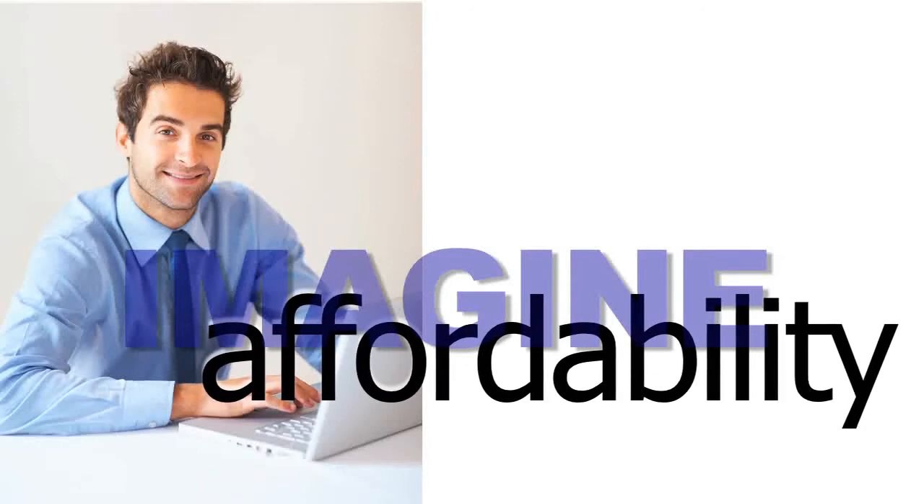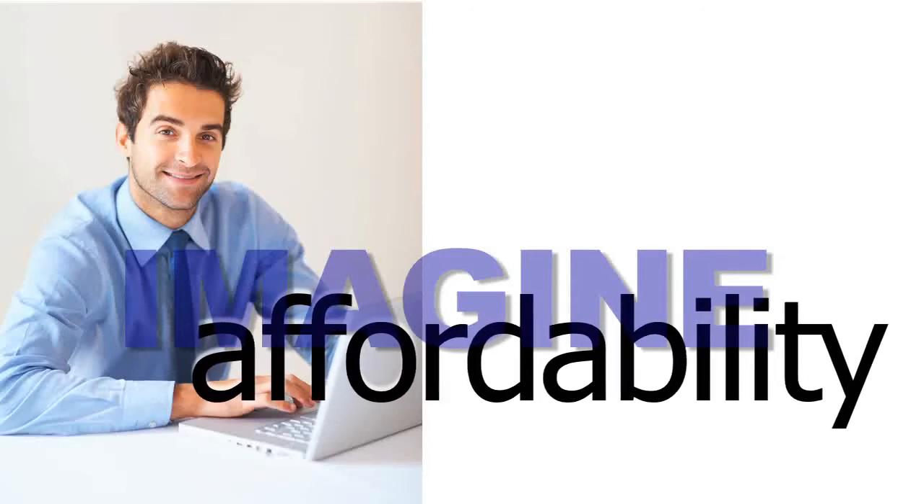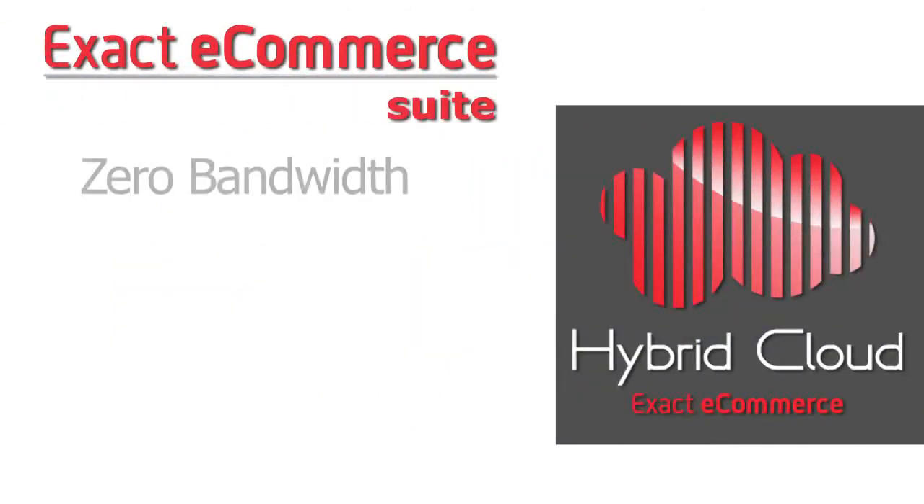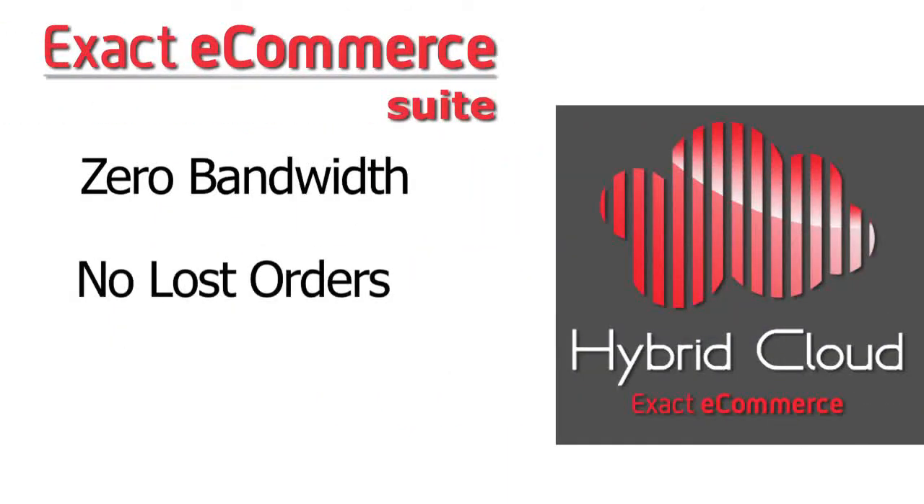Imagine what the savings will be. One fee for the Exact eCommerce suite of services, and with no software sitting on your client's server, there are no additional maintenance fees or costly on-site customer support.